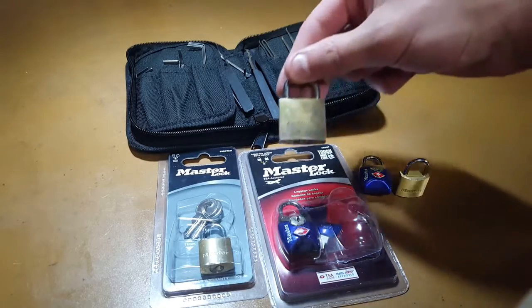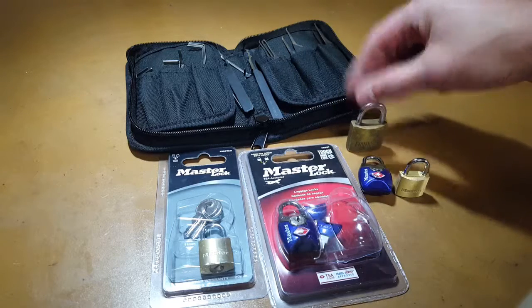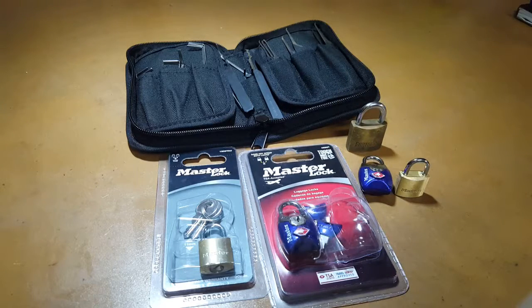I found — if I can get this to focus — it will say Fortress there. I found this little Fortress lock actually on my partner's suitcase, as she's going away soon. And I thought, I wonder how hard it is to pick, and sure enough, as I'll demonstrate in a little bit, it's not too difficult.